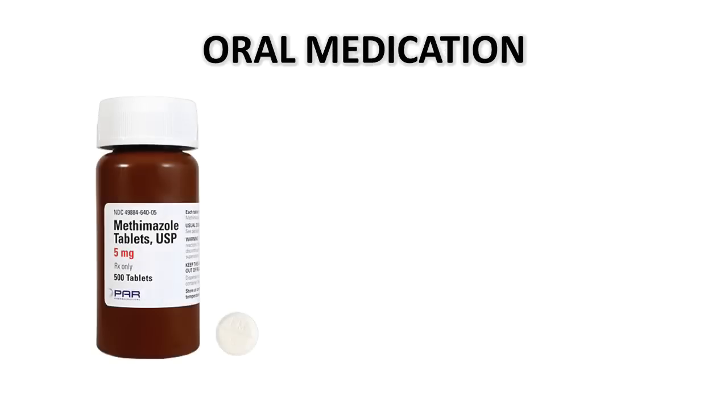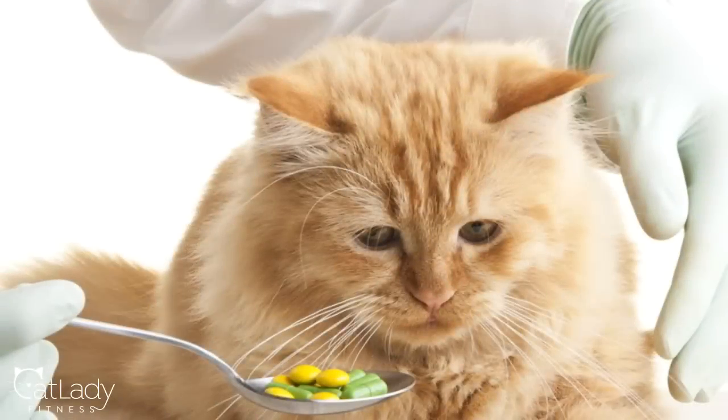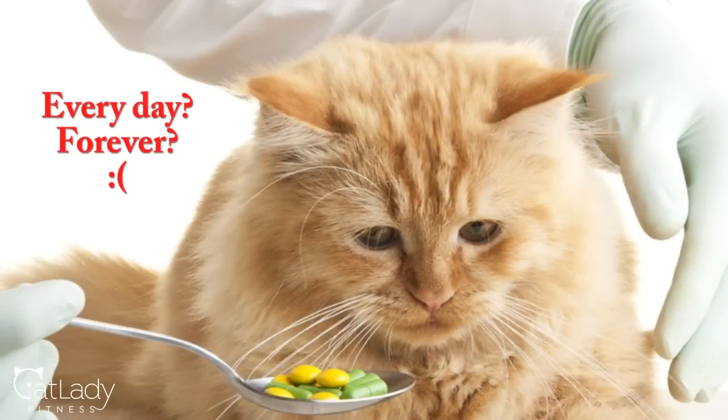Now let's say your cat does get diagnosed with hyperthyroidism. How is it treated, and is it even curable? The good news is yes, it can be curable, and medically there are three main treatments. One option is oral medication, specifically the brand name Tapazole, which is a lifelong daily medication, but it can also produce negative side effects in 10 to 15 percent of cats.